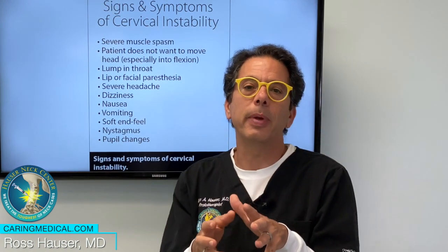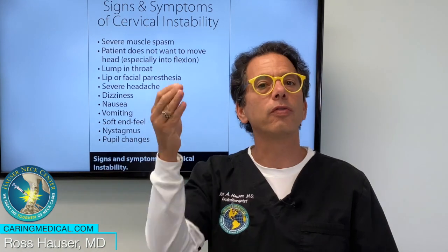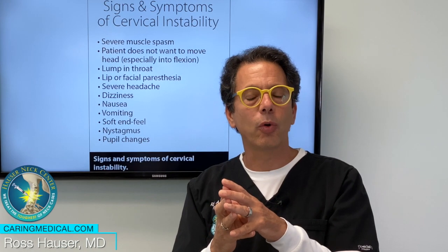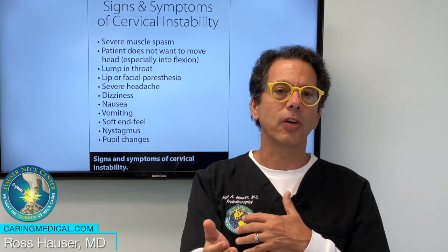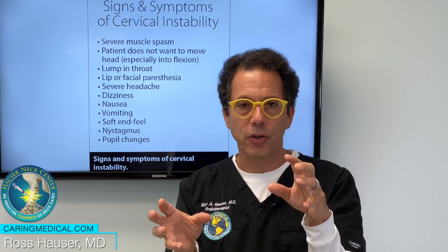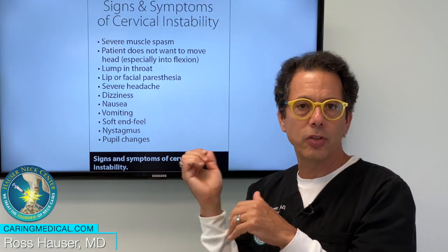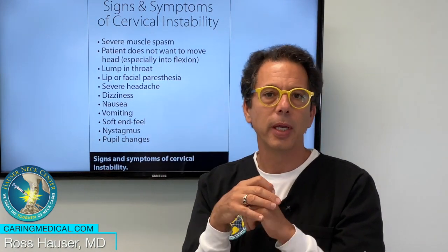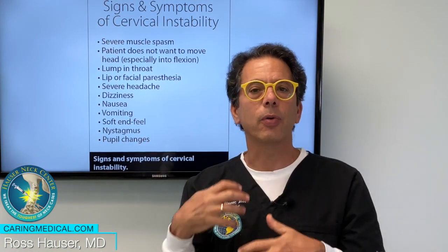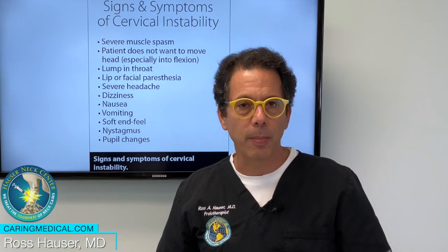Gastroparesis means that the stomach isn't working right. What's the nerve supply to the stomach? It's the vagus nerve. So cervical instability, by decreasing vagus nerve input to the stomach, causes the stomach not to contract normally. It doesn't secrete stomach acid. It doesn't open up the pyloric valve like it should. So you can get pyloric stenosis just from cervical instability. That's a common cause of nausea — a decrease in the vagus nerve input to the stomach.